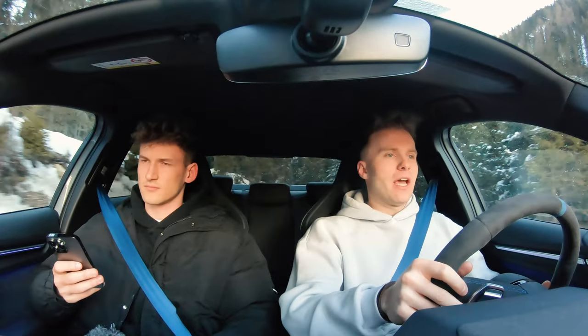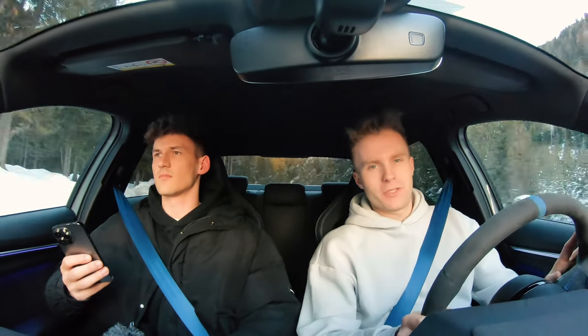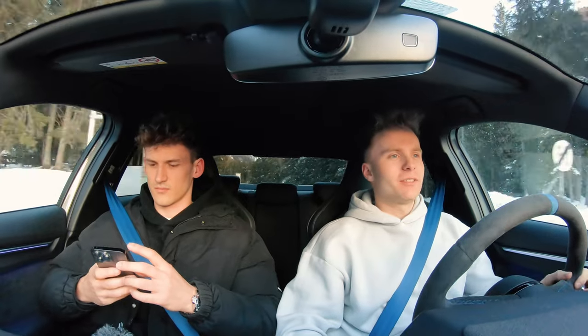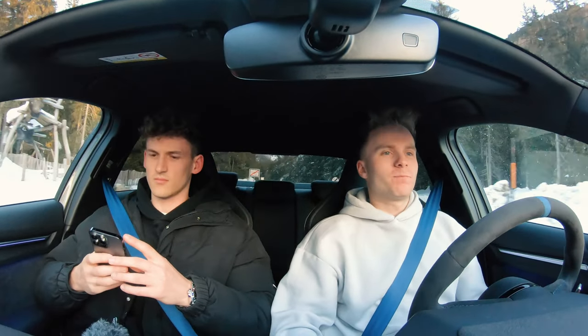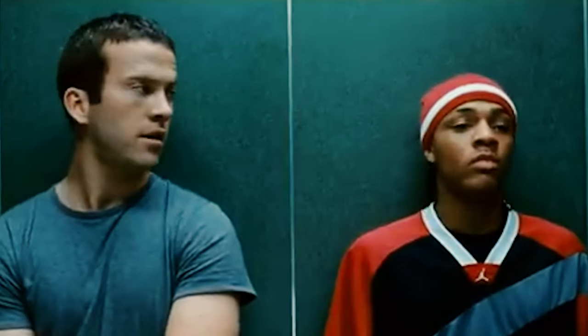I think that's enough for now. You've got some impressions of the sound and the drift abilities that the car has. We're going to take one or two more turns and then wrap this up. Can he drive?